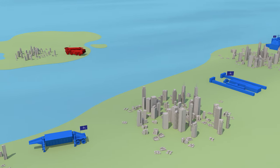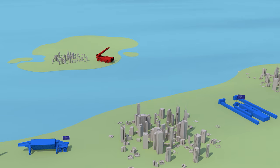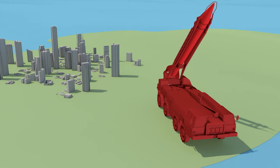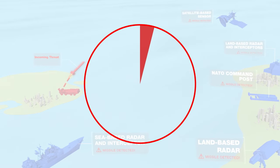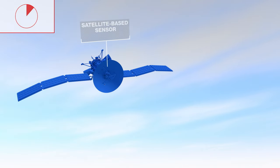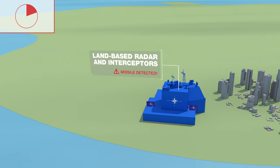In a world of new and evolving threats, the number and sophistication of ballistic missiles available to NATO's potential opponents is constantly increasing. So what if a hostile missile was launched against a NATO nation? In this case, there would be only minutes to react. NATO's ballistic missile defense system uses networked sensors and interceptors that provide layered defense.